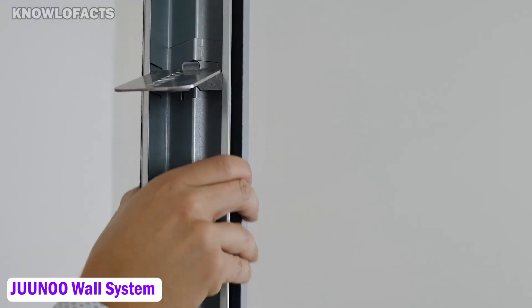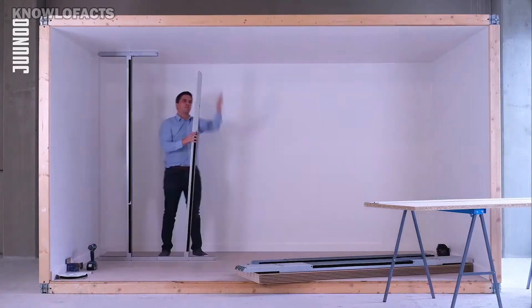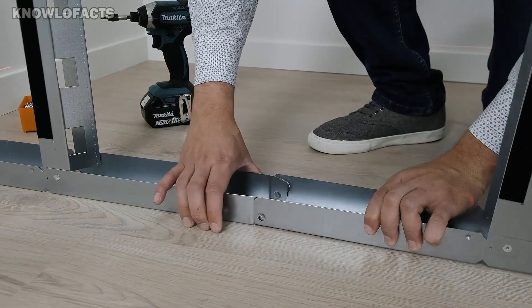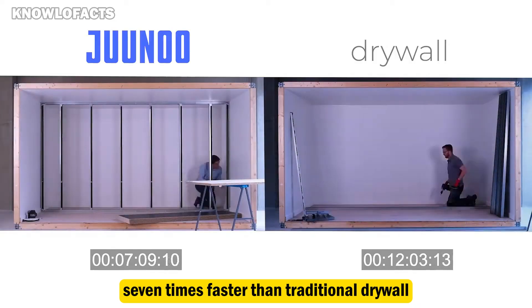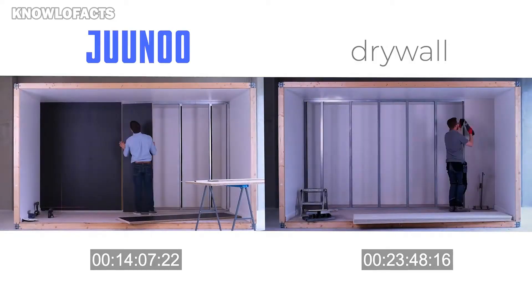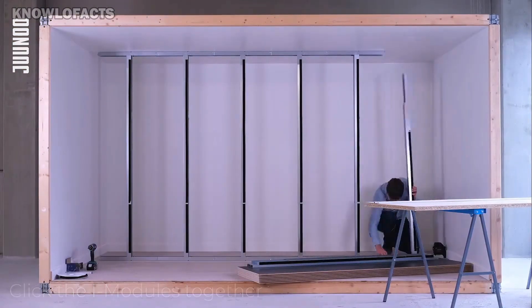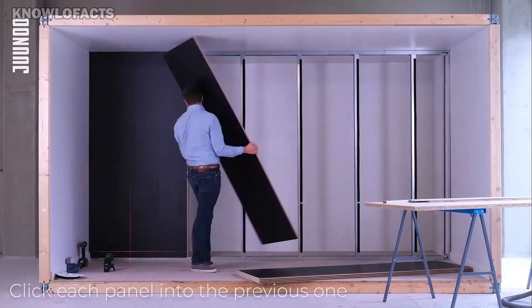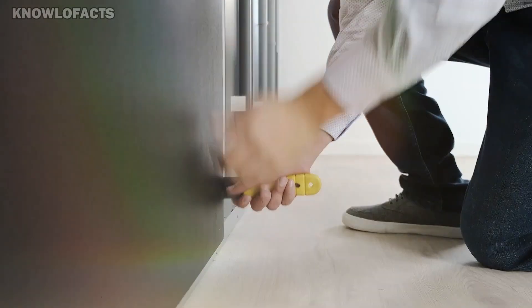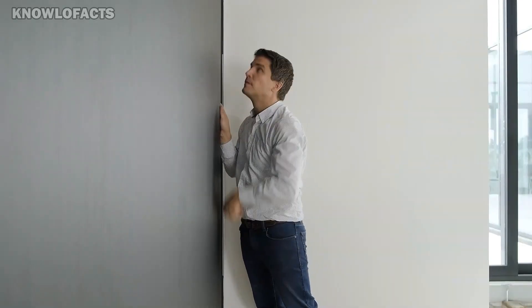The Junu wall system is a smart and flexible way to create interior walls that can be reused and moved as needed. It uses a patented telescopic stud design that allows walls to be installed up to seven times faster than traditional drywall. The system supports different panel types like Bass Click, Acu Click, and Silent Click, offering sound insulation from 42 to 58 decibels. Junu also focuses on sustainability by using recycled materials and offering a buyback program so walls can be reused in future projects.